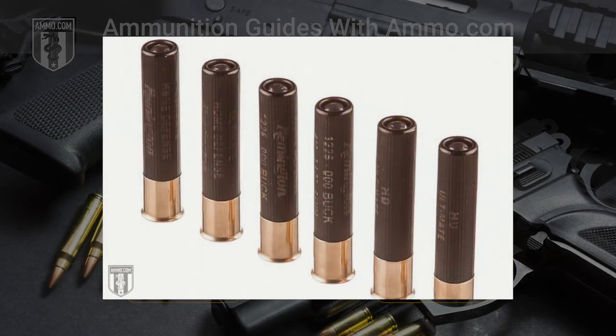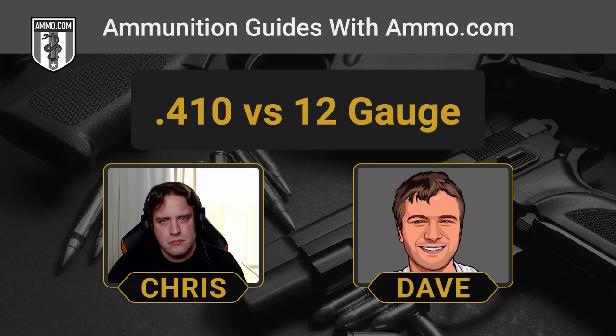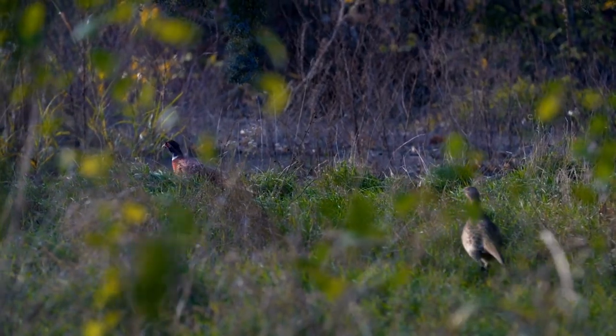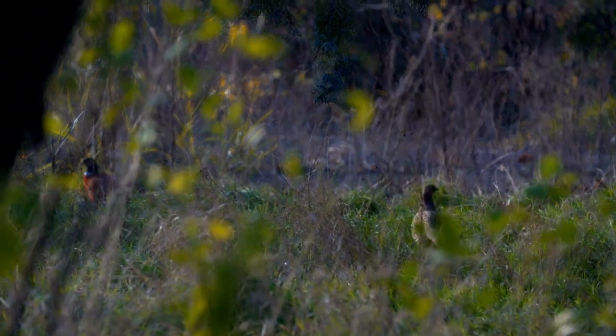The .410 bore also has utility for hunting. A 12-gauge is going to do turkey, duck, geese, and deer. The .410 bore is a little underpowered for any of those applications and is usually not thought of as suitable for hunting anything larger than pheasant. It's great for pheasant and even smaller things like rabbits, raccoons, or squirrels. That seems a bit overkill for what a .22LR could do, but a .410 can handle it — especially to introduce a younger hunter to hunting.